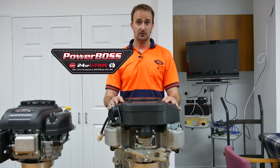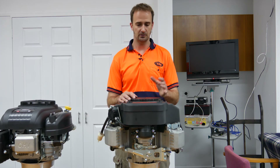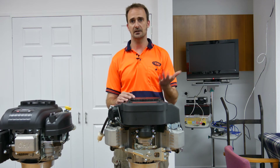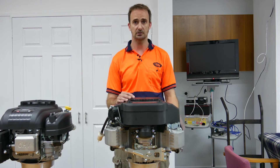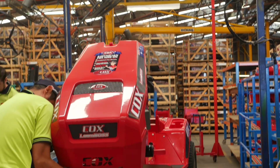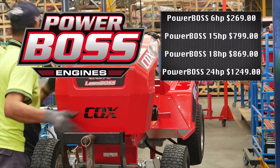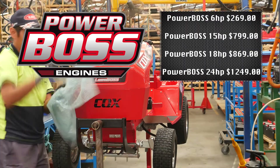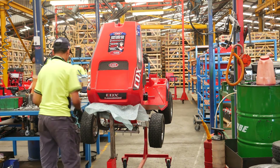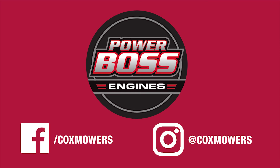Then moving on to the 24 horsepower V-twin — this is the big boy in the range, the one that's going to be used on the larger machinery. It's 708cc, V-twin, cast iron sleeve, dual air filtration, and full pressure lubrication. Thank you. I'll see you next time.